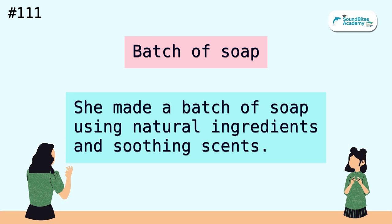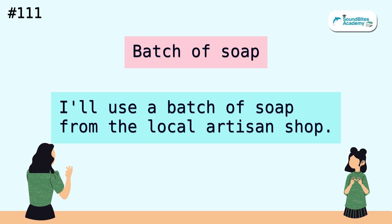Batch of soap. She made a batch of soap using natural ingredients and soothing scents. I'll use a batch of soap from the local artisan shop.